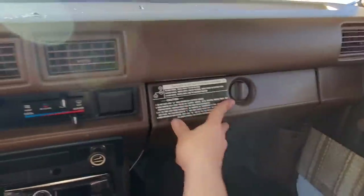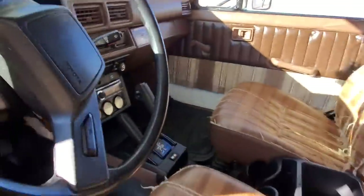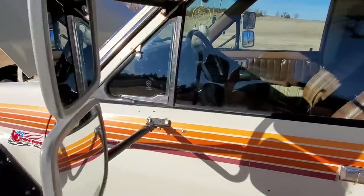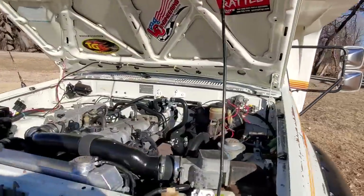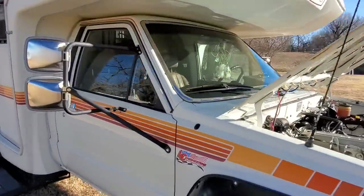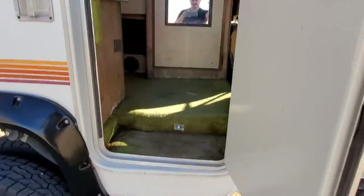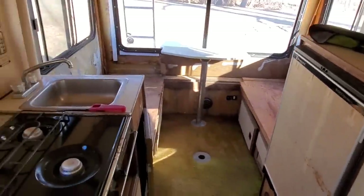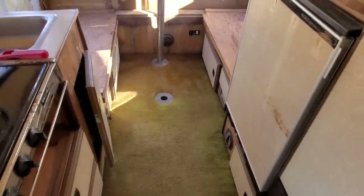Everything else, with the exception of those holes, is in good condition. The inside is all original Toyota glass. I have installed new side view mirrors. The interior of the camper is in disrepair but still functioning — everything functions except the furnace would not come on today.